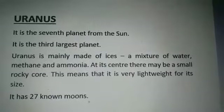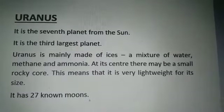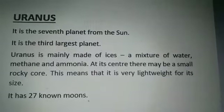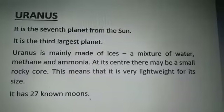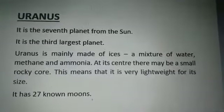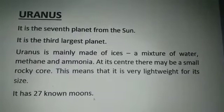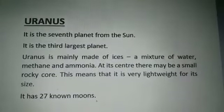At its center, there may be a small rocky core. This means that it is very lightweight for its size. It has 27 known moons. I will show you the picture — this is a picture of Uranus.